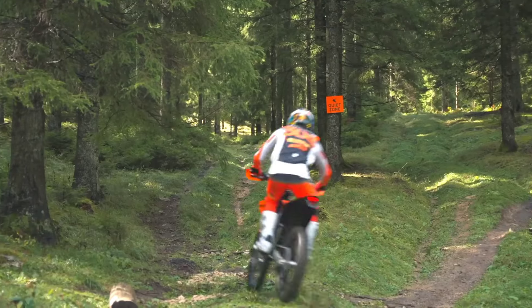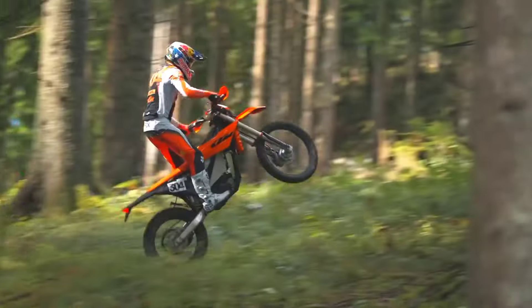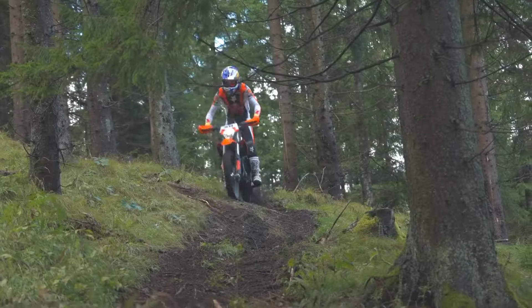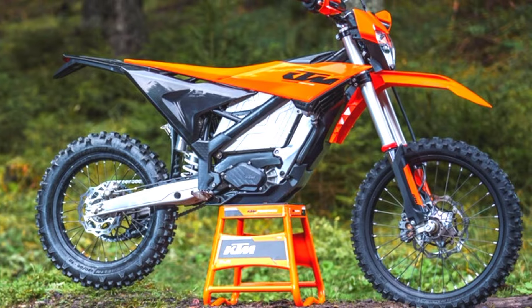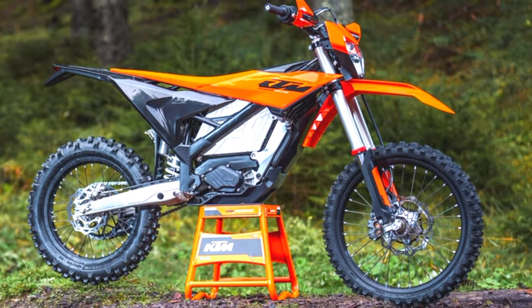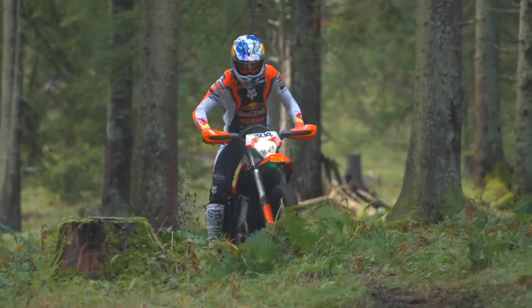The 2025 KTM Freeride E is a high-performance electric off-road motorcycle designed to offer an eco-friendly yet thrilling riding experience. With zero emissions and near-silent operation, it is perfect for those who want to explore trails or urban areas without disturbing the environment or violating noise restrictions.